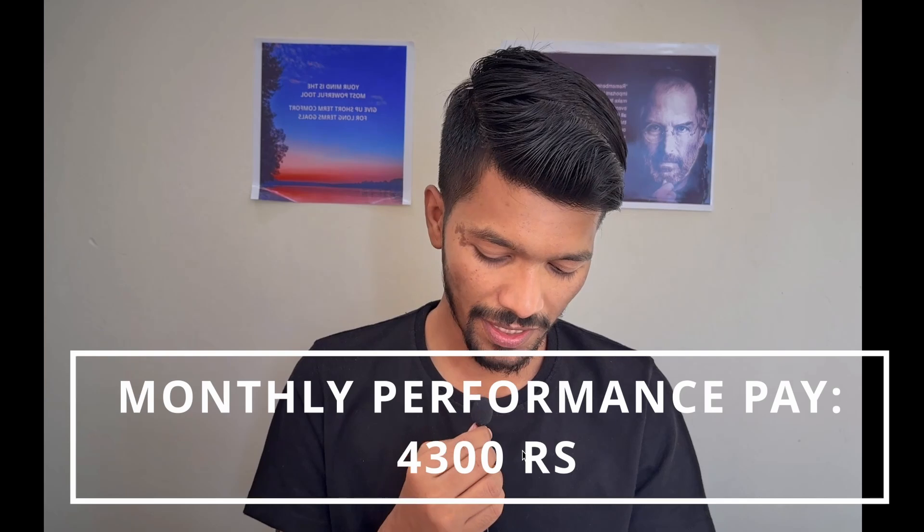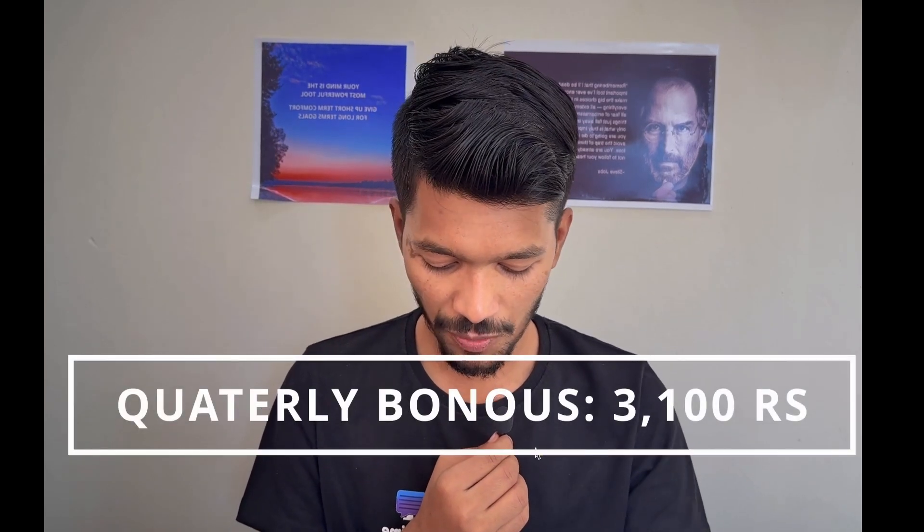Now there is performance pay. The monthly performance pay will be ₹4,300 rupees, which turns out to be ₹51,600 per year. There is also a quarterly bonus of ₹3,100 rupees, which turns out to be ₹37,200 per year. This quarterly bonus is credited every third month — you won't receive it every month, only every third month.